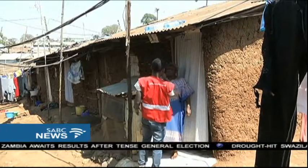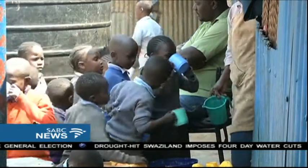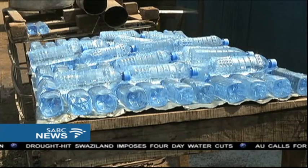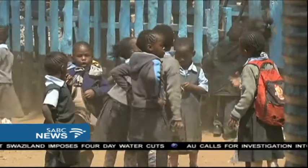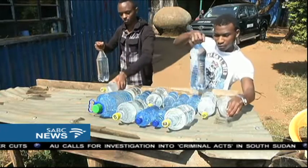For a continent that enjoys several months of sunlight and yet suffers a lack of clean drinking water, SODIS may be just what Africa needs to reduce the deaths of children under the age of five. Sarah Kimani, SABC News, Kenya.